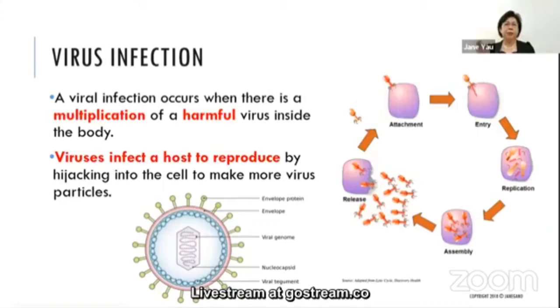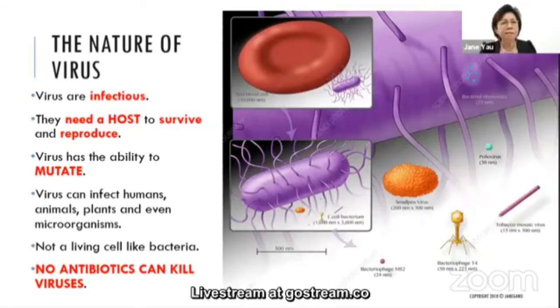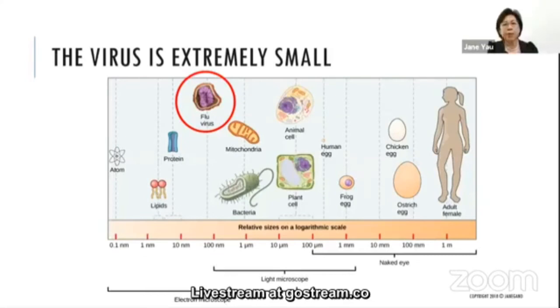A virus infection occurs when a harmful virus multiplies inside the body. The virus infects a host to reproduce by hijacking the host cells to make more viruses. There are about 200 different kinds of viruses known to cause disease in humans. Viruses are infectious, need a host to survive, and have the ability to mutate. No antibiotic can kill viruses. The virus is extremely small — about 1,000 times smaller than bacteria.